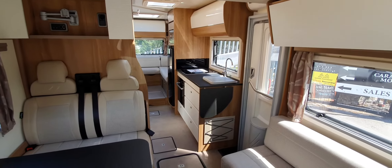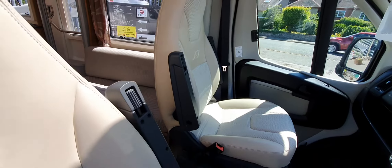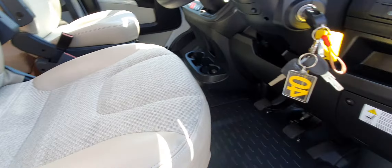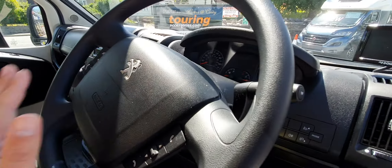We'll go inside the habitation area shortly. But first impressions — really, really clean. No marks on the seats at all. I mean, given the mileage it shouldn't have any anyway, but really a nice clean vehicle. Obviously it's a Peugeot, not a Fiat.